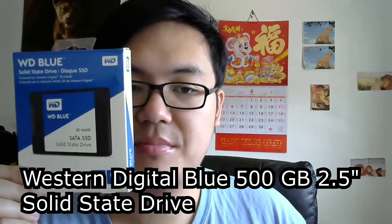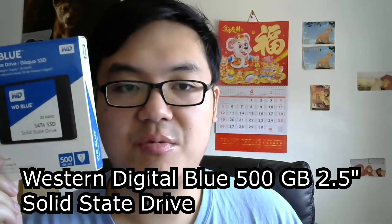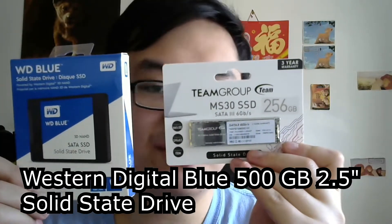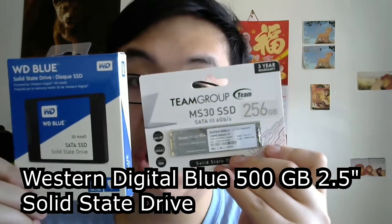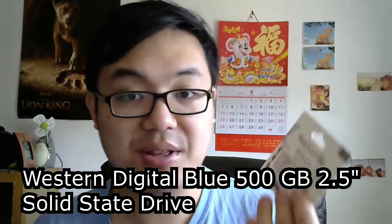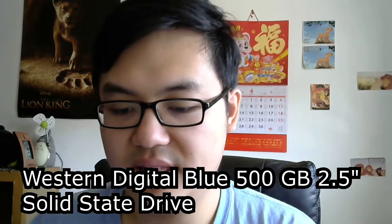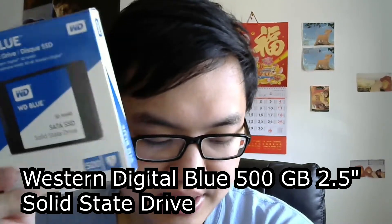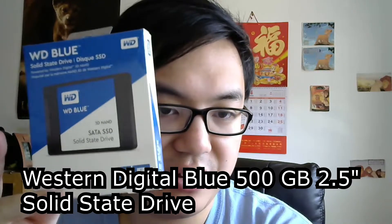Now for my solid-state drive. Like I mentioned in a previous video, the first thing they sent me was this — which is not what I ordered. They messed up my order. What I actually paid for was this other one. Look at the size difference and the capacity difference — total rip-off. I sent them a message and they told me to keep the wrong one since they weren't accepting returns at the time, and they refunded me so I could buy the correct one.